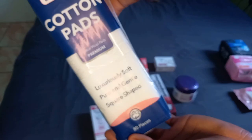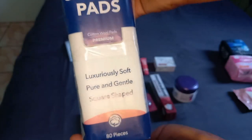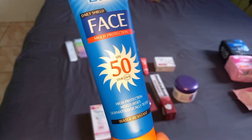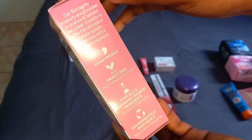Moving on to skincare — these are the cotton pads I purchased. The square ones are actually bigger and surprisingly cheaper than the circular ones. I use them to apply my witch hazel and toner. I also got this beautiful Bestie sunscreen and another Bestie, this hyaluronic acid serum — it's so good for your skin.